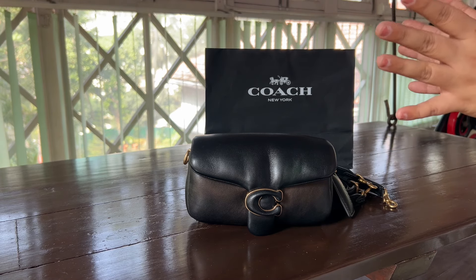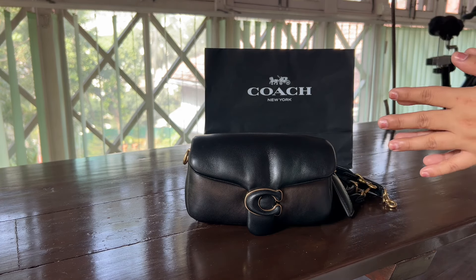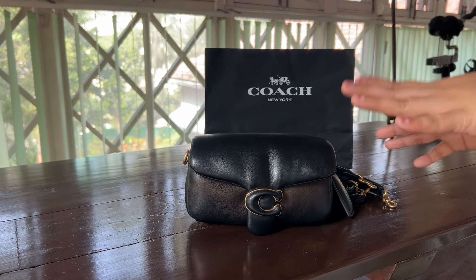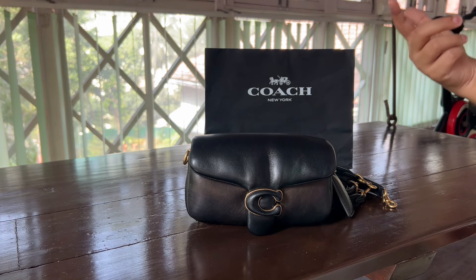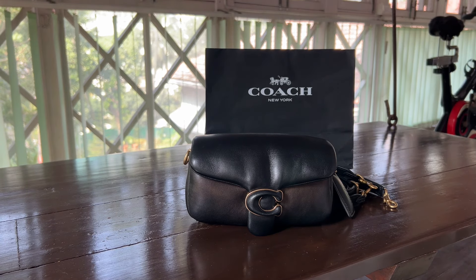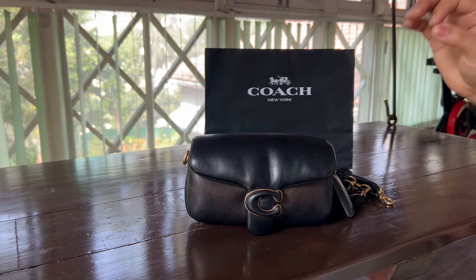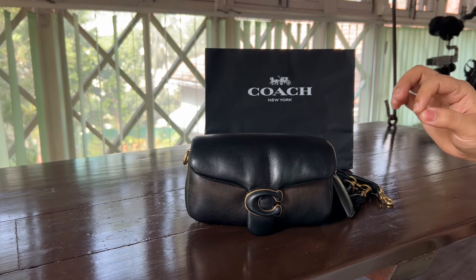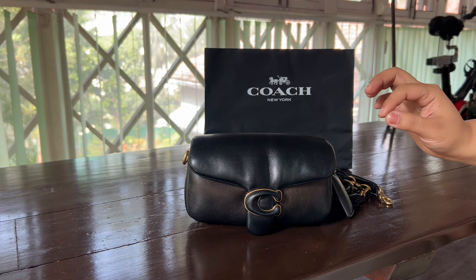My SA said, we told them how important a client you are and what your purchase history has been, and because of that this is the best we can offer. At first I thought about accepting it, but looking back at the bag again I was like — dude, this is not my fault at all. And I'm not going to pay a single penny for it.